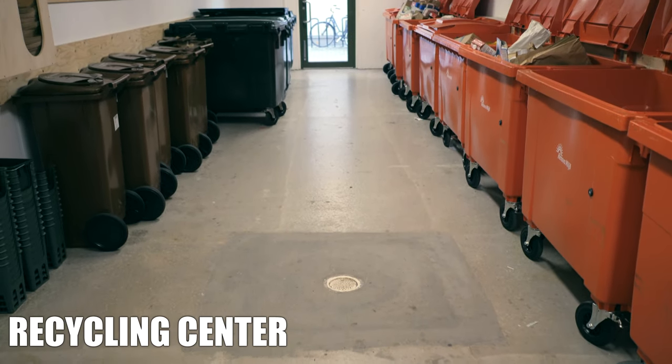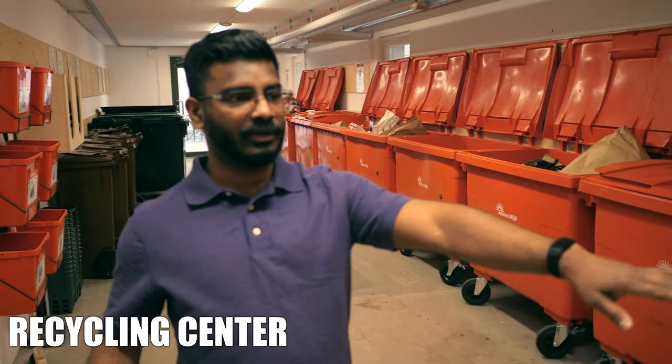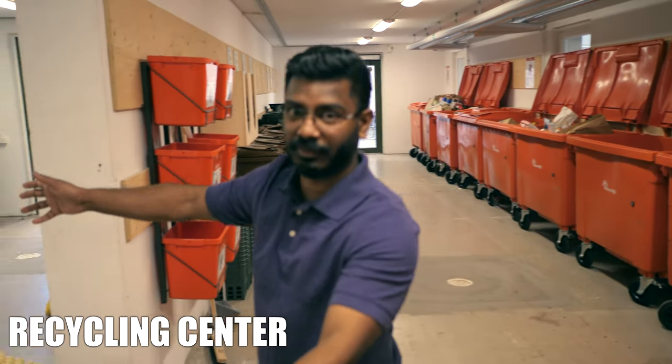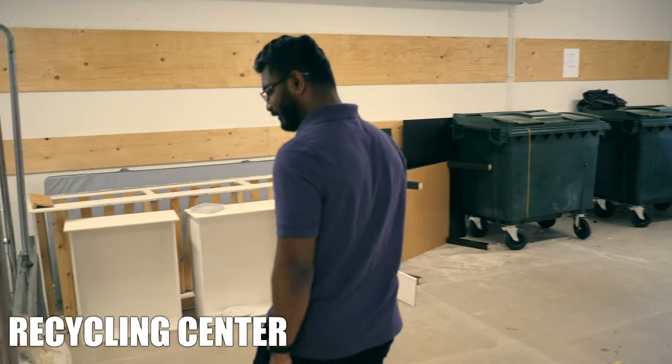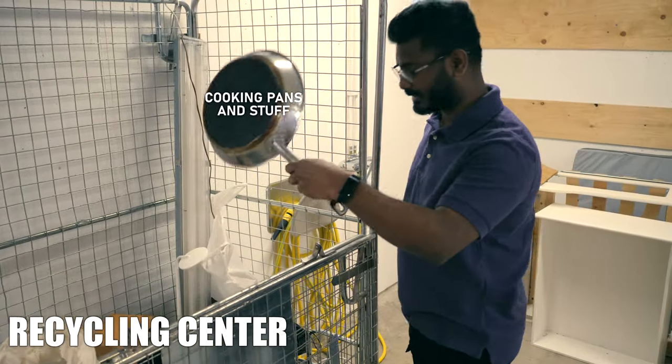Here we are in the recycling center. You have your regular trash and you have your paper, plastic, and metal. This is my favorite part — you can get a lot of used things that people leave behind, like sometimes cooking pans and stuff.